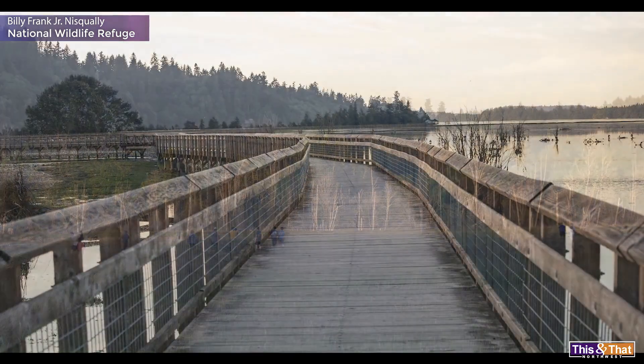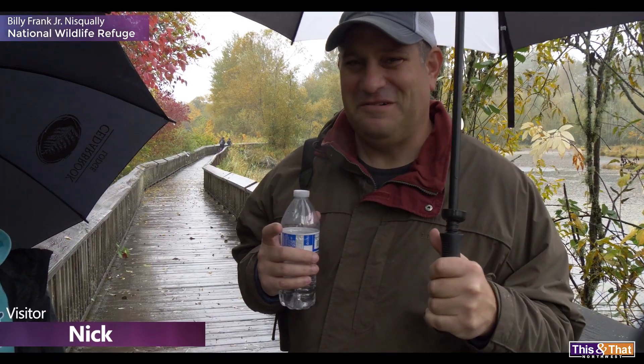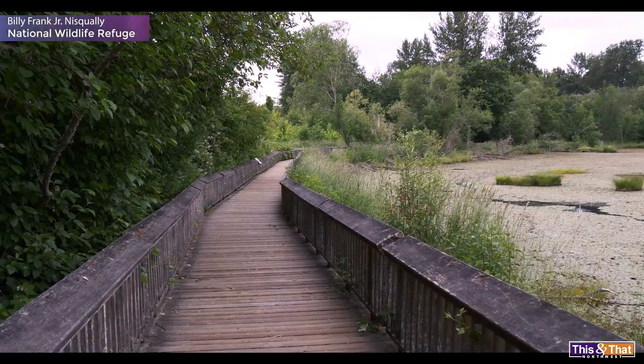If you like hiking, there's a nice long hike out to the pier. I think it turns into a five-mile loop, and if you just want to keep it short and simple, you just stay right here on the boardwalk.